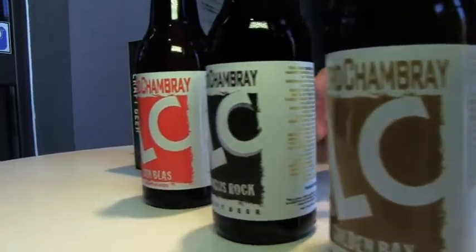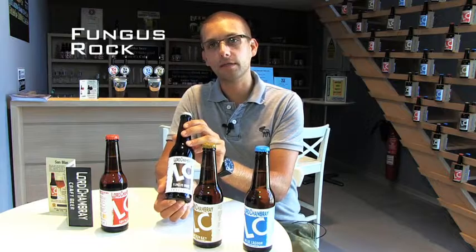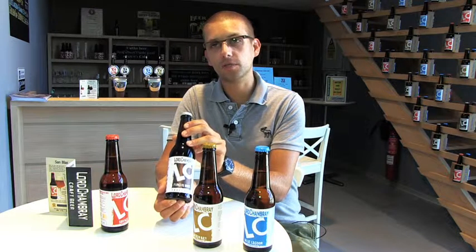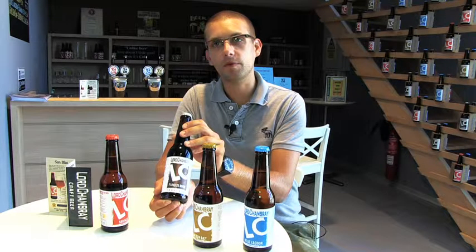Then we have Fungus Rock. It's a dry stout, a modern stout. For that one we make a dry hopping — we add Cascade English hops for six days during the maturation. This is 5.5% ABV.